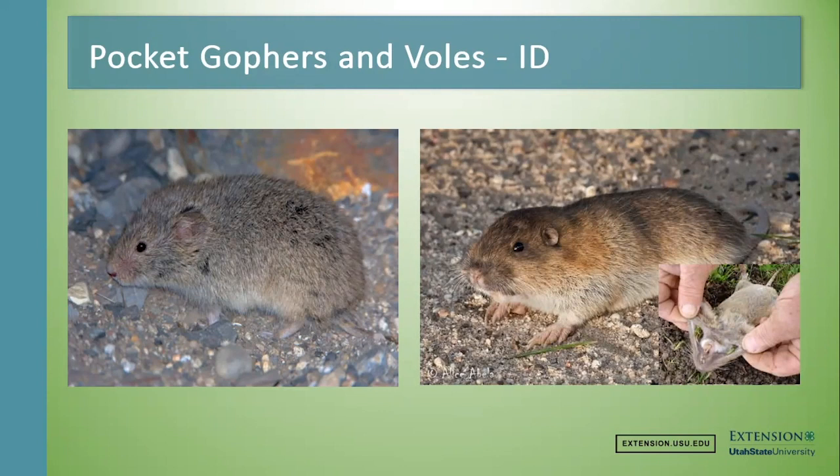On the left you can see a vole and on the right we have a pocket gopher. They do look kind of the same — they're brown and furry and about six inches long. But if we start looking at some of the features of the animals, we can tell the difference. With voles on the left, they have larger ears in relationship to their body than pocket gophers on the right, and the pocket gopher's ear is fairly tiny, almost non-existent compared to its body shape.